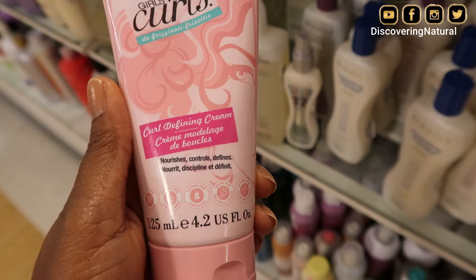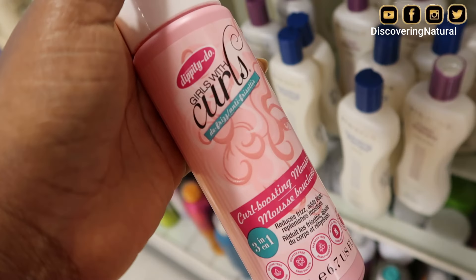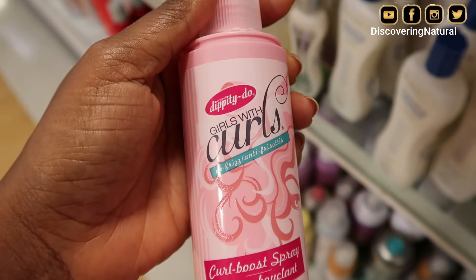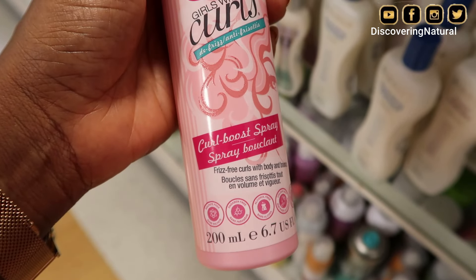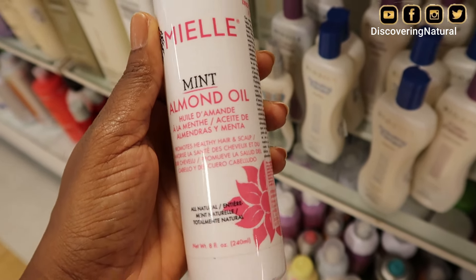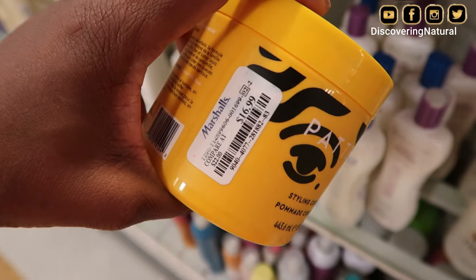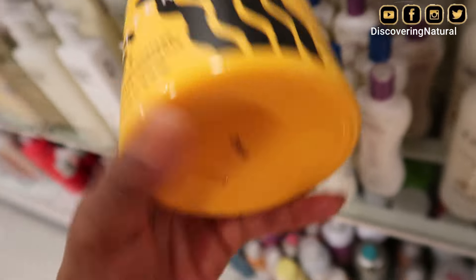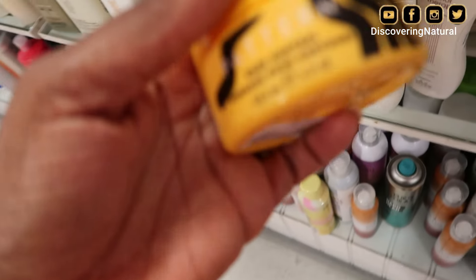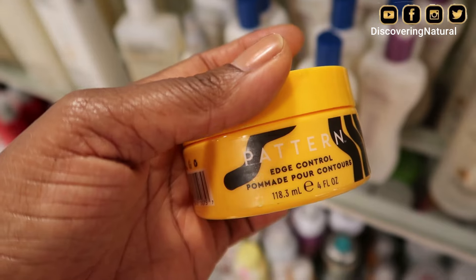Dippity Doo has a whole bunch of brands there. This is Girls With Curls, which is off market because I don't see it in stores anymore, but Marshalls has a whole bunch of Dippity Doo hair products. I see more Dippity Doo products as I look around. Myo Mint Almond Oil is there as well, and you'll see a lot of different packaging. I was very shocked when I saw Patton — that's from Tracy Ellis Ross. Her products are in Marshalls, and I was happy to see that. Maybe I will try it out.